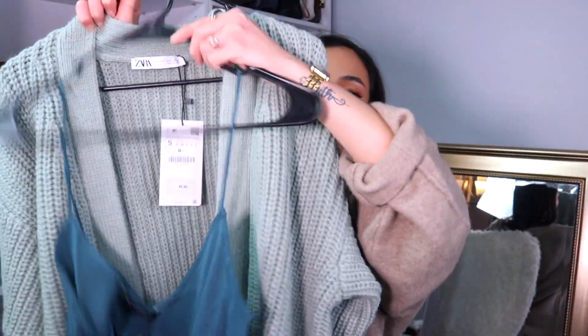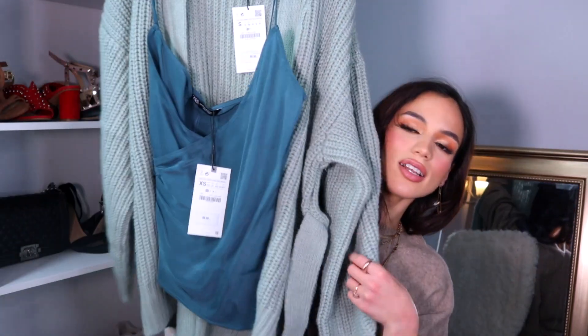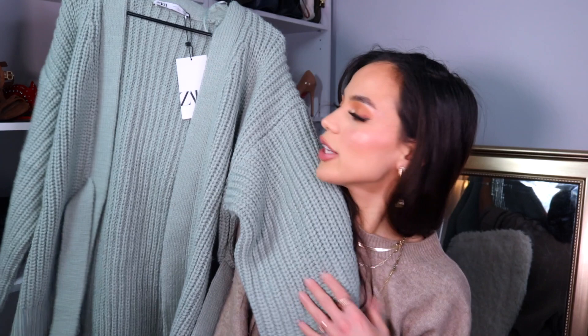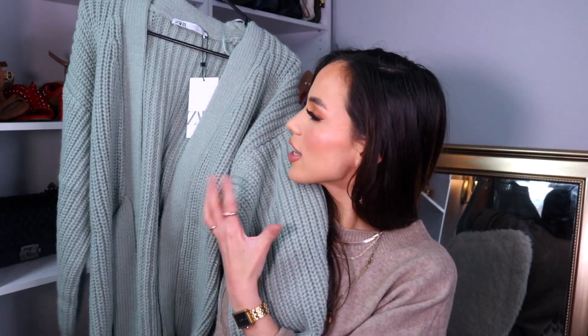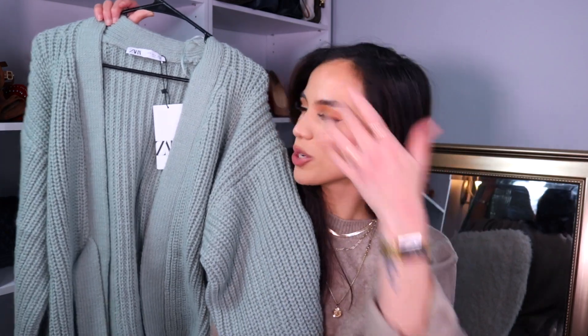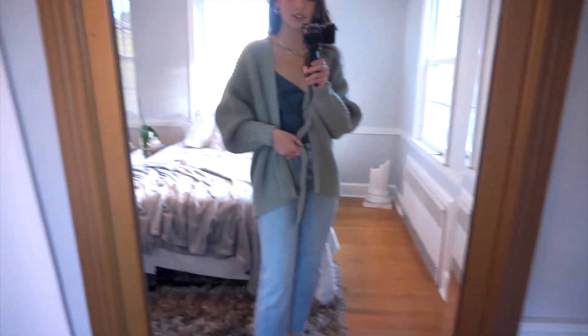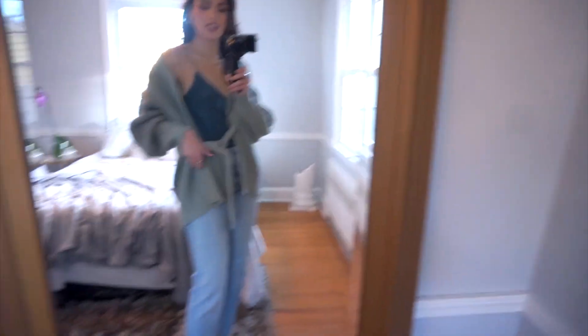I figured this color would pair really nicely with the blue satin tank I got, even with a pair of jeans. I have so many cardigans but none in this kind of fun color that's still neutral enough to wear with a bunch of stuff — it's like a pop of color. This is the cardigan on — I'm obsessed with the tie detailing and how you can just cinch it in and maybe have a little drape off the shoulder.